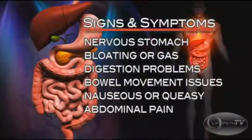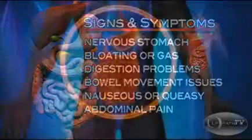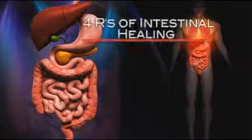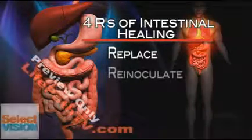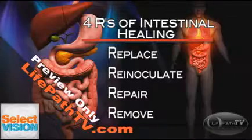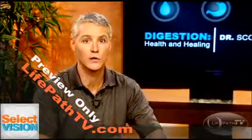In our last segment, we discussed the symptoms and disorders of the digestive system. We also discussed the process of digestion, absorption, and excretion. Now I would like to discuss some of the tips on healing the problems that can arise within the gastrointestinal system. These tips I call the four R's of intestinal healing. These four R's are Replace, Re-Inoculate, Repair, and Remove.